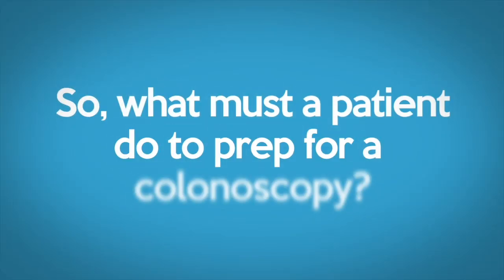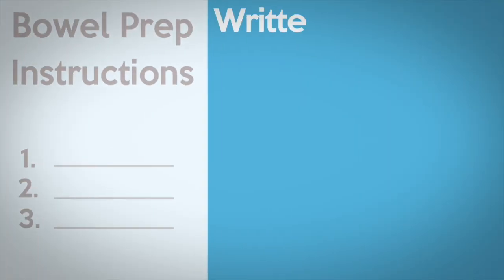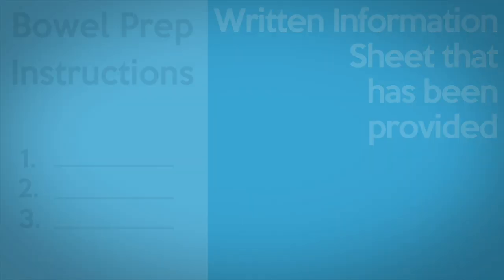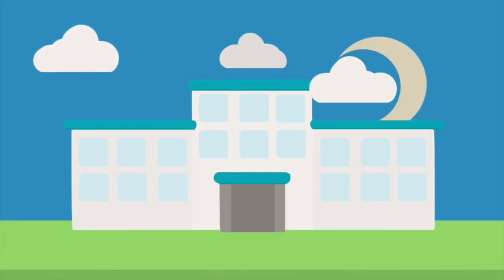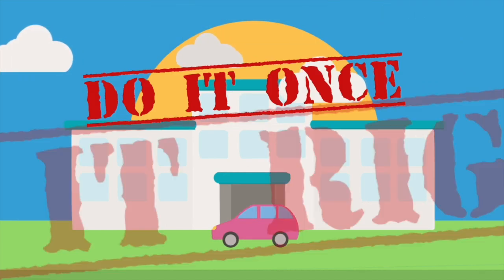So, what must a patient do to prep for a colonoscopy? Your doctor encourages you to pay close attention to the following instructions and the written information sheet that has been provided. If the prep isn't adequate, an abnormality may be missed, or you may even need to come back on another day to repeat the procedure. Do it once, do it right.